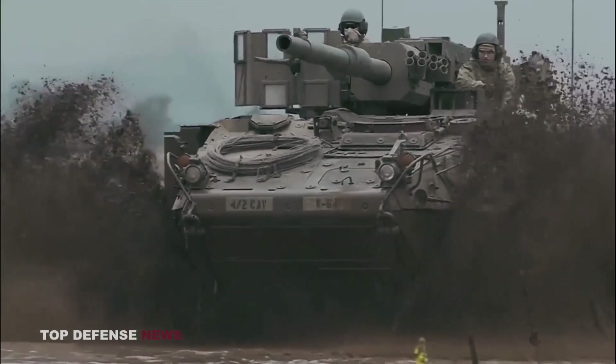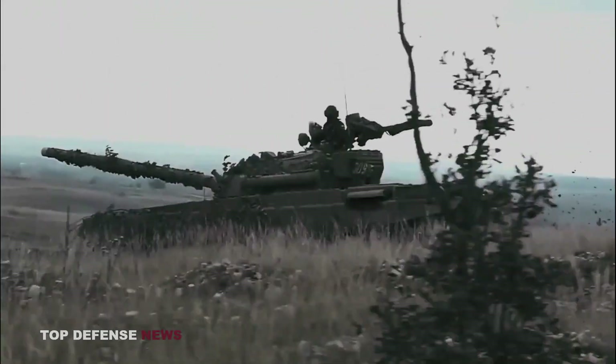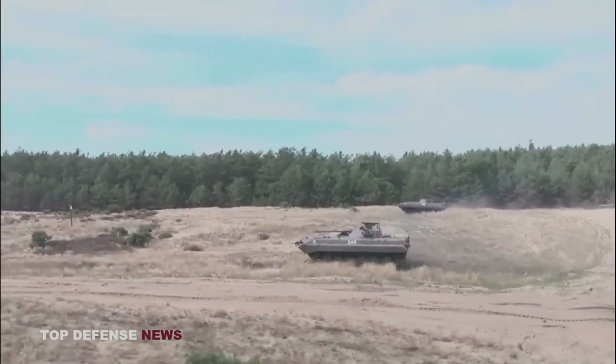General Dynamics Land Systems, GDLS, Canada and the General Dynamics Land Systems Division U.S. created the Stryker family of 8-wheel drive combat vehicles for the U.S. Army.